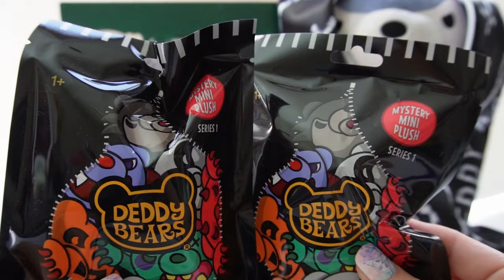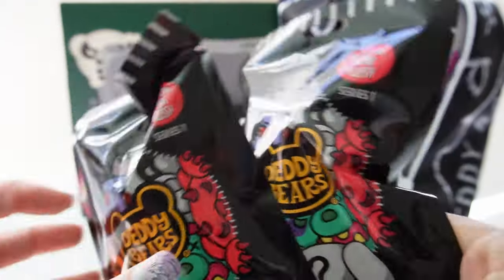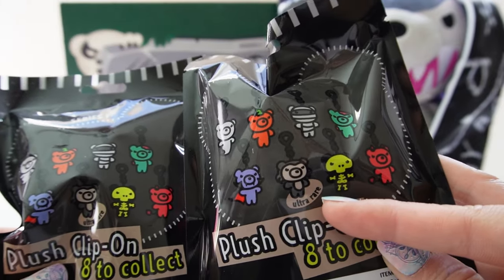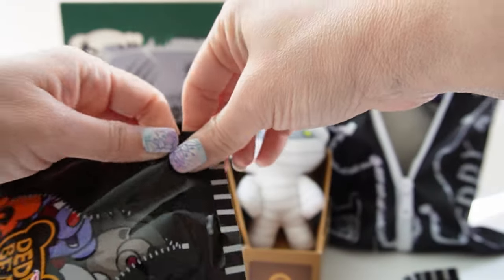Now for the clip-on plushies — we got two of them and these are blind bags so you don't know which one is inside. However, there is an ultra rare, and it looks like it's going to be Howler. Okay, fingers crossed!